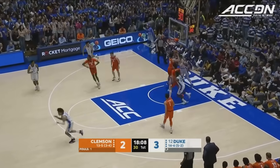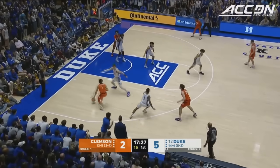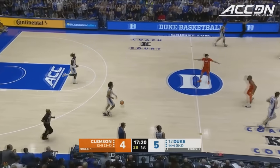On the pass to Leposki, he's going strong to the hole. They're averaging 81 points a game and they shoot it well. A very nice fall-away there for two, and that's the guy they have to get going — Chase Hunter has to be aggressive.